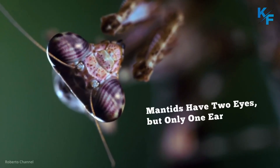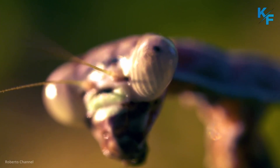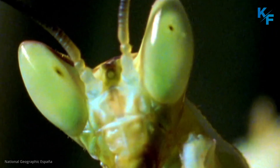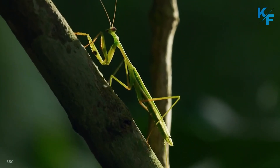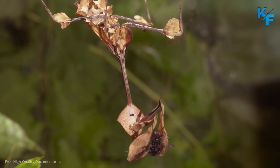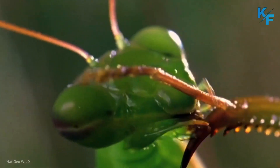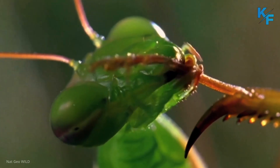Mantises have two eyes, but only one ear. Praying mantises possess stereo vision, and thanks to the placement of their eyes, they also have a wide field of vision. But strangely, the praying mantis has just a single ear, located on the underside of its belly, just forward of its hind legs. This means the mantis cannot discriminate the direction of a sound, nor its frequency. What it can do is detect ultrasound, or sound produced by echolocating bats.